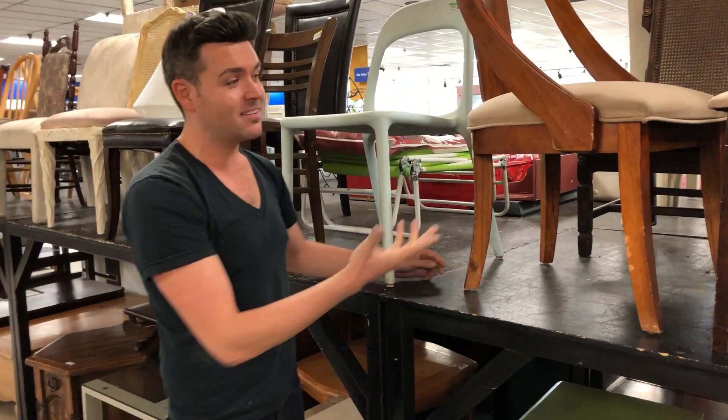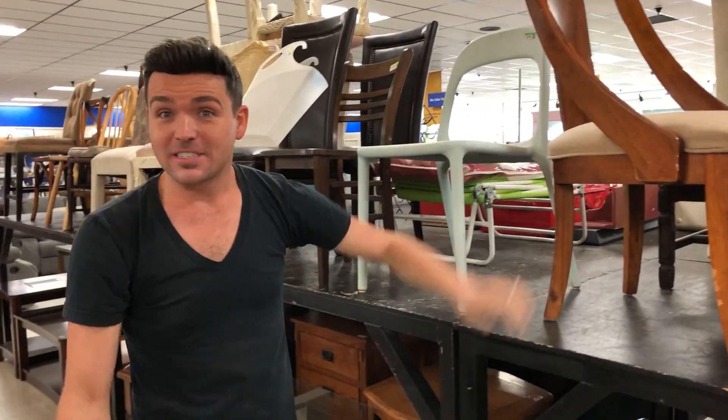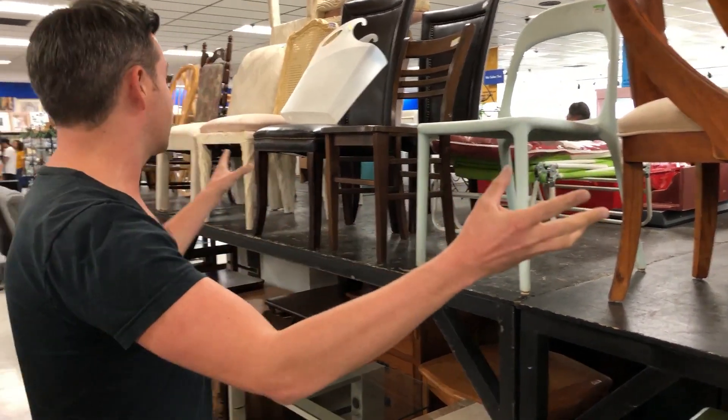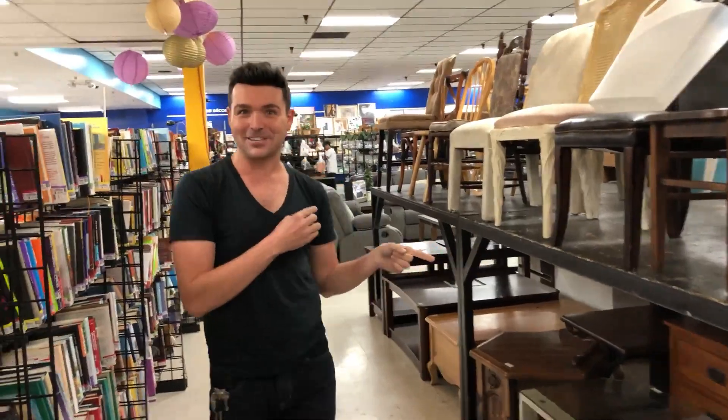A lot of pieces I find at Goodwill, if I'm not completely redesigning them by changing the fabric or painting, I'm touching them up. Giving this a darker stain edge would make a huge impact — and suddenly for $12.99 you have a really great desk chair that would be far more expensive retail. As you can see, there's a wide assortment of chairs and styles here, so anytime I'm staging a house I come to Goodwill because I can find a little bit of every style.